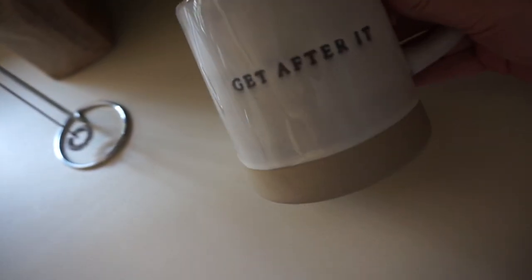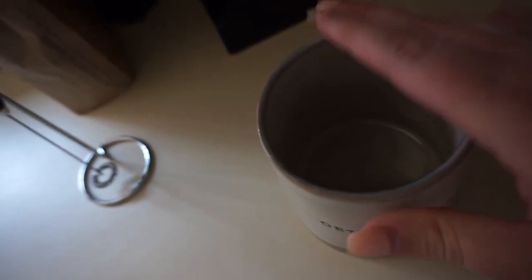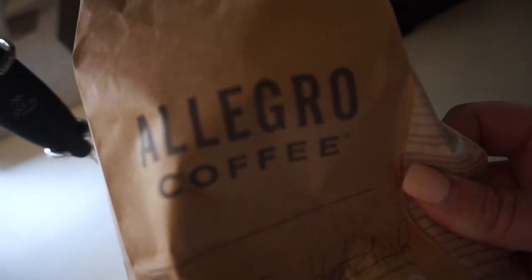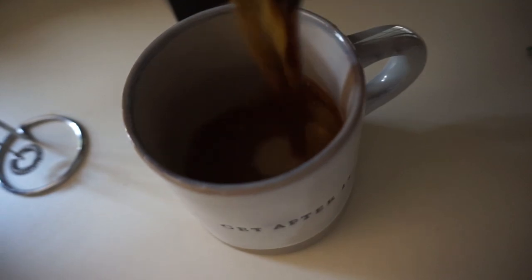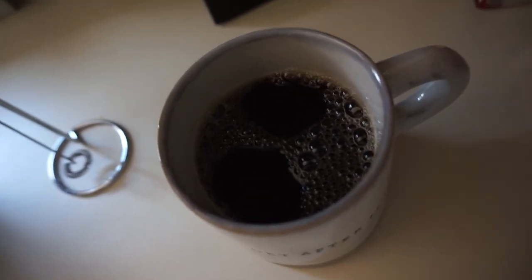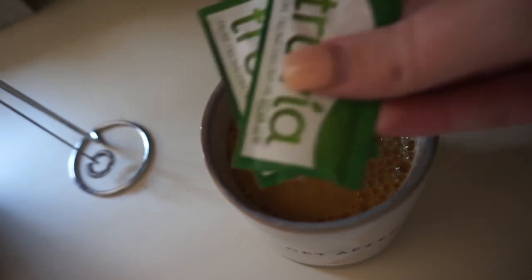Okay, so it's time for coffee. This is currently my favorite mug - it just says 'get after it.' It's the Hearth and Hand brand with Magnolia at Target. It always really gets me motivated for the day. The coffee we use is the Allegro coffee brand from Whole Foods - the organic breakfast blend - and it's delicious. I just do regular coffee and then a little bit of half and half.